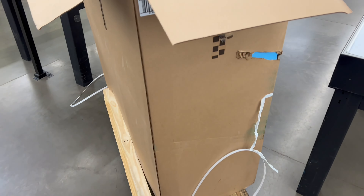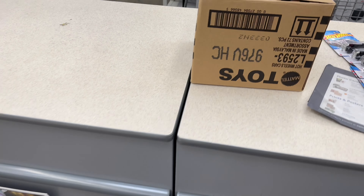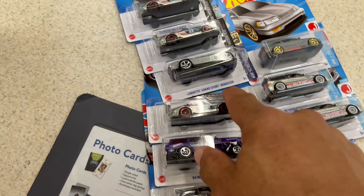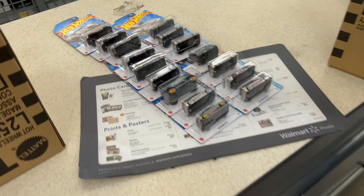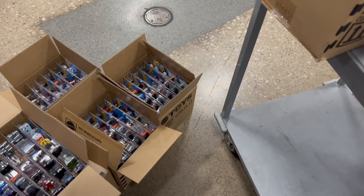All right guys, same store, out of town. Full dump bin — into it right now. Civics, the Miatas. If there's anything else good I'll let you know. All right guys, still in Canton.